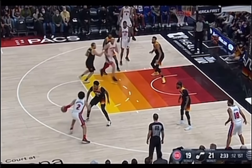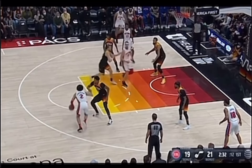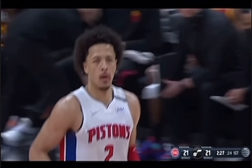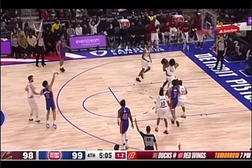On this play, he uses an effective in-and-out to cross his defender and then fakes the spin into a fadeaway jumper. He makes it look easy. Right here, Cade shakes his defender to hit the step-back three as the shot clock winds down.